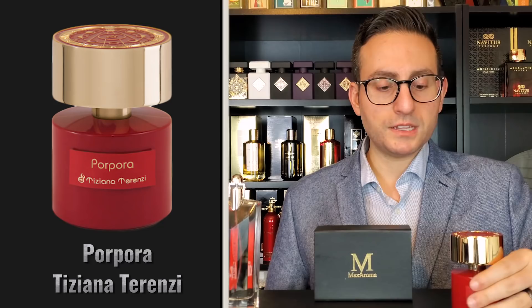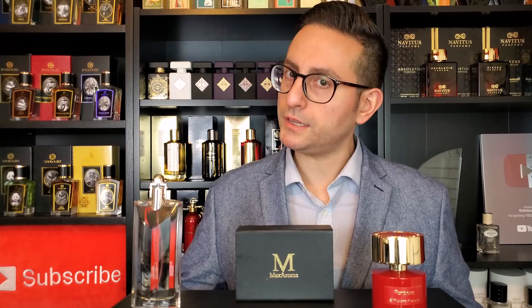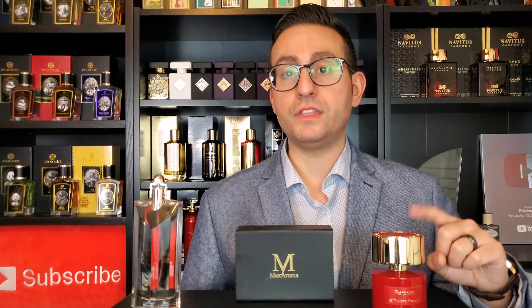This is a fragrance I've owned for a while — by Tiziana Terenzi, it's called Porpora. The rose used here is so nice and organic smelling. It's not as light as Déclaration d'Une Soirée; this one definitely has a density to it that's a bit heavier. If you're looking for something more opulent and richer in nature, I think you'll prefer this one. In terms of longevity, you're going to get a few more hours from this one than from the Cartier — if the Cartier gives you about six hours, this one will give you about eight hours.